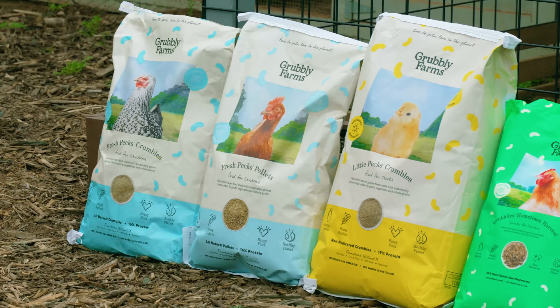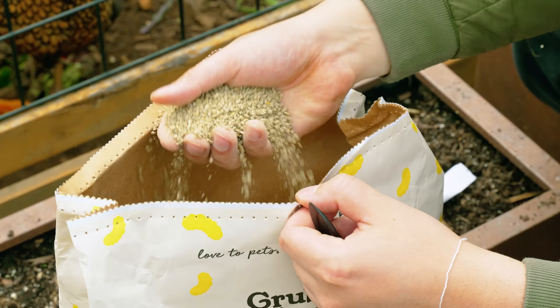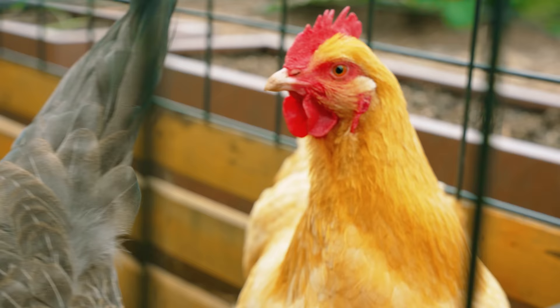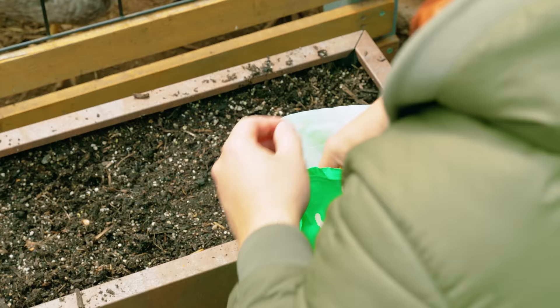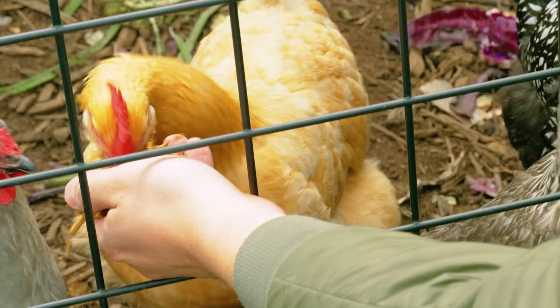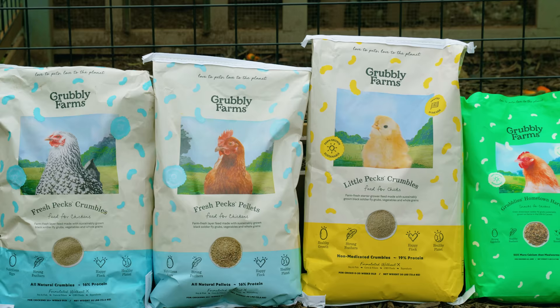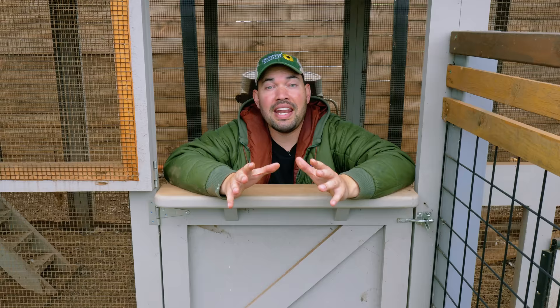Here at Epic Gardening we use Grubly Farms, who are the sponsor of today's video. Both Jacques and I have been using their products for about two years. When our hens were baby chicks, we fed them Little Pecks, Grubly's all-natural starter feed, and as adults their primary feed is Fresh Pecks, available in crumble or pelletized form. Every morning I give my hens a snack with Grubly's Hometown Harvest — oven-dried grubs that have 50 times more calcium than mealworms. All Grubly Farms products are made to reduce the environmental impact of our pets without sacrificing their health. Check out the link in the video description.